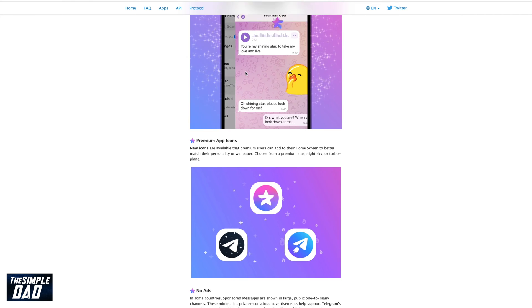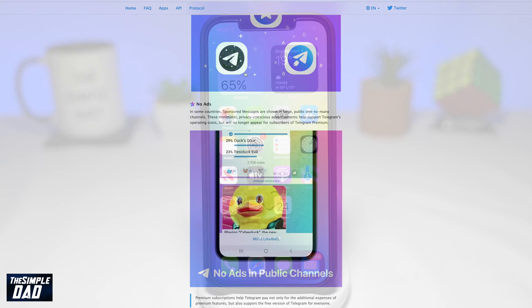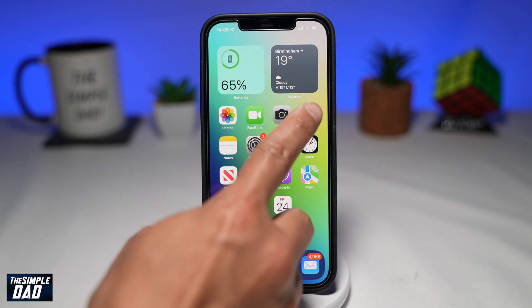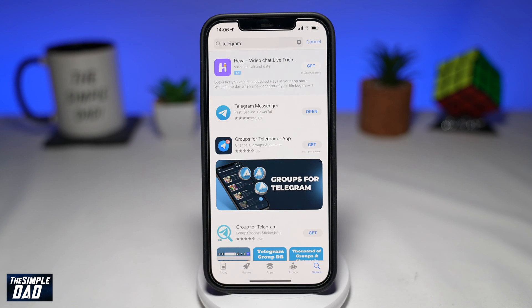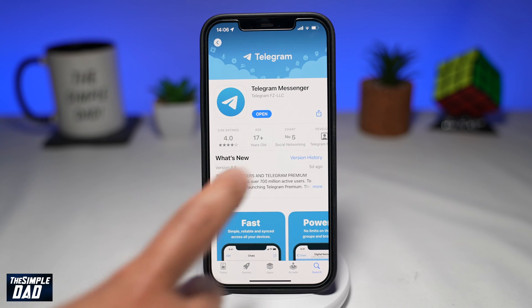Let me show you how to subscribe for Telegram Premium. Before we begin, first update your app to the latest version from the App Store or your Play Store. Once that is done, open the app.